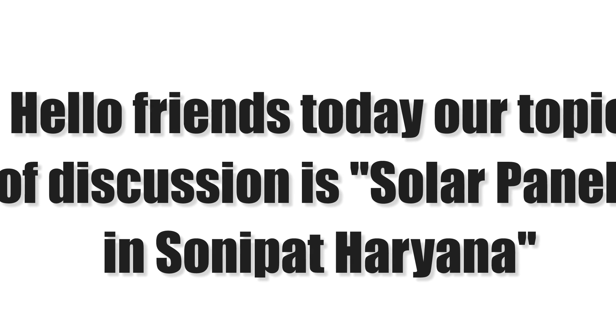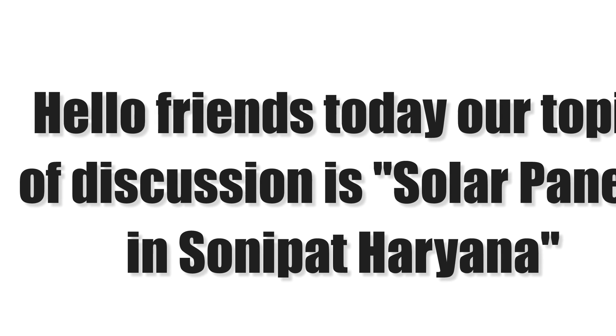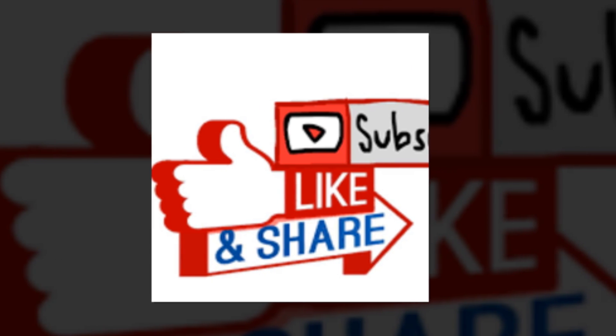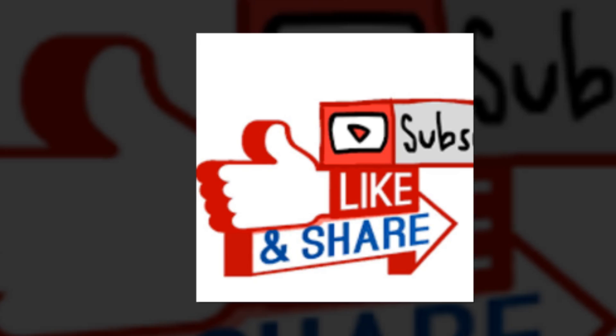Hello friends, today our topic of discussion is Solar Panels in Sonipat, Haryana. First of all, I would request you all to like, share and subscribe this channel to get more tips and tricks about solar energy, solar panels and solar power plants in India.